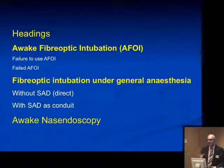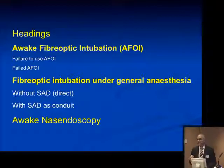We've tried to come out with some important messages, defined under the headings of awake fiber-optic intubation — mainly related to failure to use awake intubation when it was indicated — cases of failed fiber-optic intubation, mainly awake, fiber-optic intubation under general anesthesia both with and without supraglottic airway devices, and a note about awake endoscopy and checking tubes.